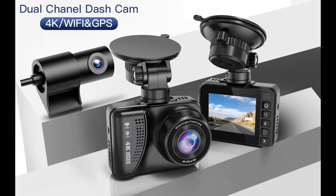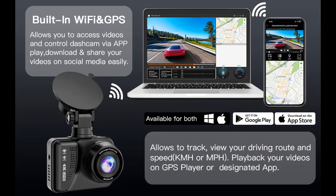Loop Recording: Seamless loop recording will automatically overwrite old videos with the latest ones when the SD card is full. The G-sensor detects a sudden shock or collision, and the dash cam will automatically lock the video to prevent it from being overwritten to ensure the evidence is intact. It is recommended to adjust the G-sensor to low or medium to avoid creating too many locked videos.